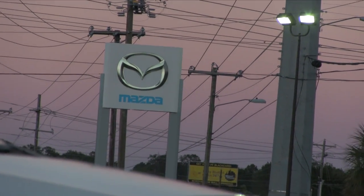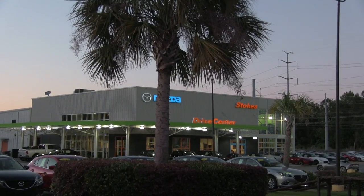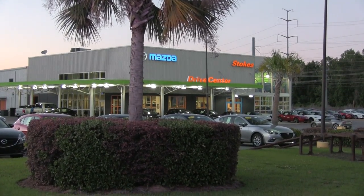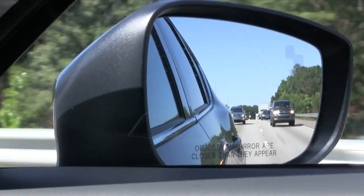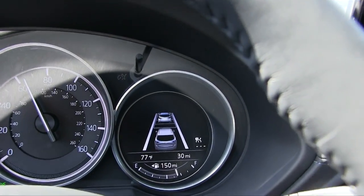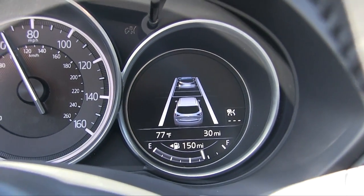Our journey starts with the CX-5 right here at Stokes Mazda. We'll be venturing off today into the outskirts of Charleston, South Carolina to drive this phenomenal CUV that is top rated in the United States and among the world. Stay with us as we keep rolling on.